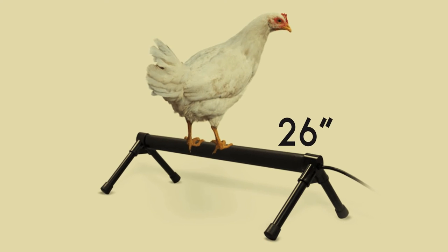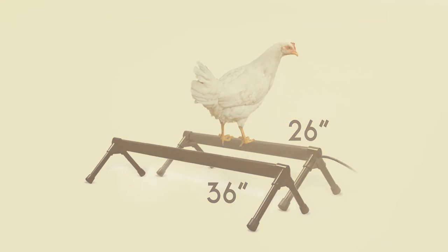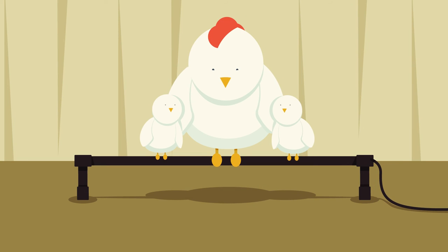The steel construction of the perch is extremely durable as well as easily cleaned and sanitized. Available in two sizes, we have a model to fit virtually any size chicken coop. You can rest well knowing your birds are comfy, cozy and snugly safe on their new Thermo Chicken Perch from K&H Manufacturing.